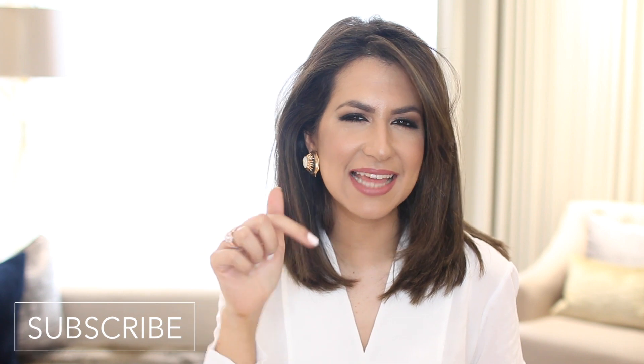I hope you enjoy this video, but before that don't forget to subscribe to my channel if you haven't already. I upload twice a week and I would love to have you back. Don't forget to hit that little bell button so you get a notification every time I upload.